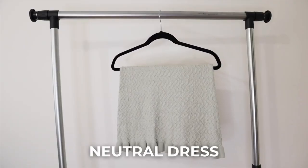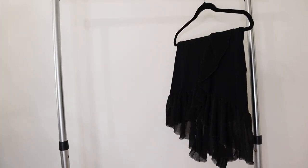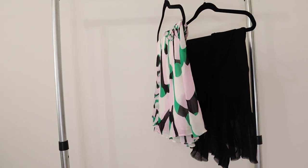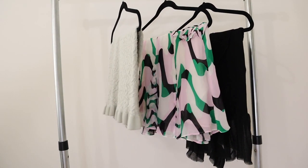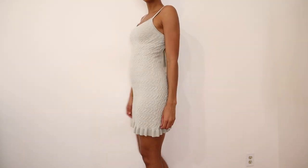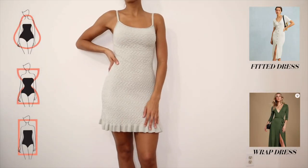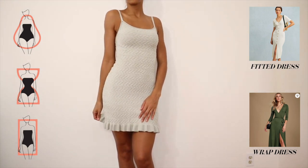The next category is dresses, which I absolutely adore — they're feminine and girly and you can just throw them on and run out the door. You'll need two to three pieces: a neutral dress, a little black dress, and a statement dress. These three cover a wide range of events, day or night. For everyday wear, if you're a pear, hourglass, or rectangle, try a fitted dress or a wrap dress.